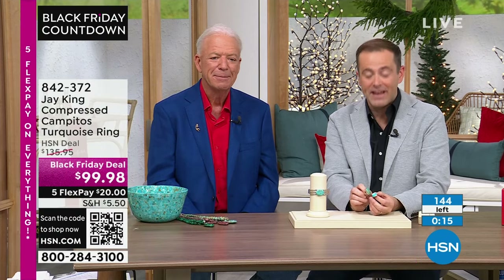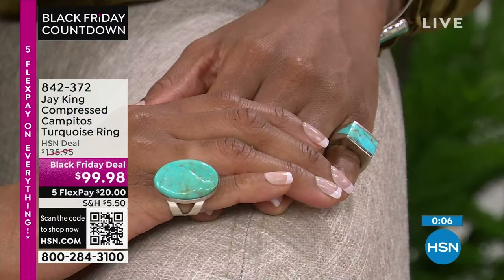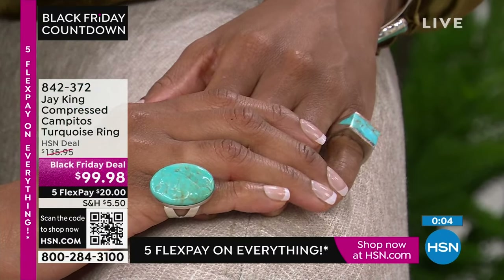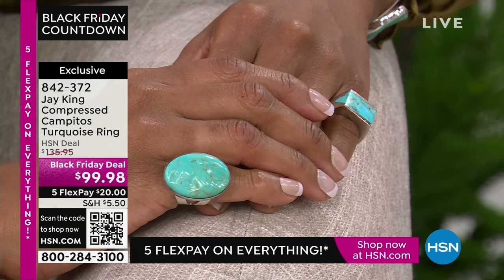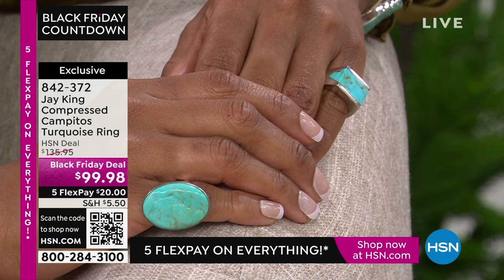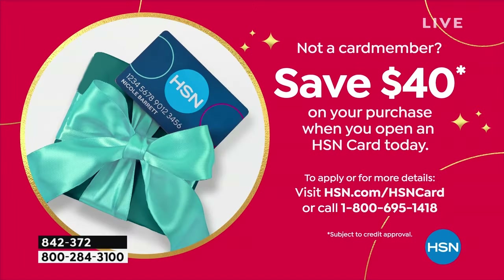It is that natural look, and so many of us want that feeling. If you want the Campitos — 140 or so left — beautifully done with streamlined edges, kind of squared off, contemporary sleek. It's a look and it's a style. $99.98 if you want to get the ring. You can save another $40 off if you apply for the HSN credit card — 1-800-695-1418. If you get approved, you can take that $40 off right now.